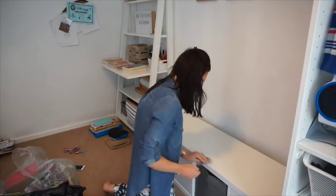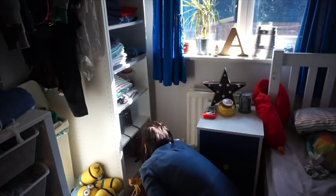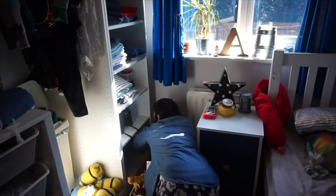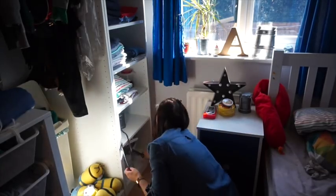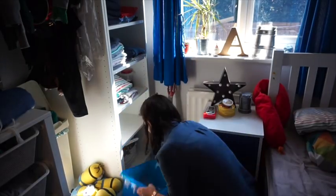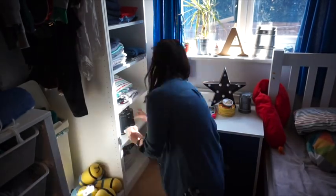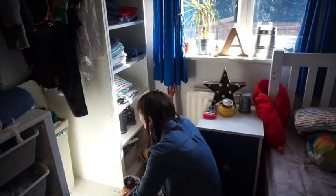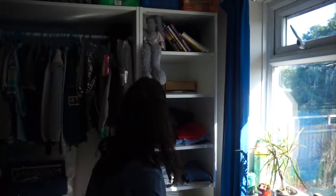For wiping everything down I'm using a damp cloth the majority of the time, and also a little bit of the Method wood polish - I think it's a wood polish. It smells like marzipan, it's really nice stuff, I would recommend it. Then I pretty much just tackled the windowsill and his little bedside table - again it was just a bit dusty and overcrowded, and then I just went through a couple of the sections in his wardrobe.